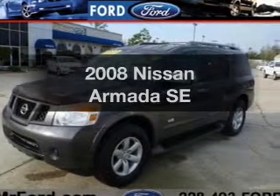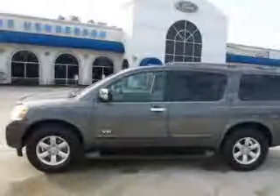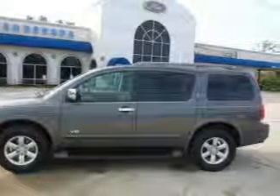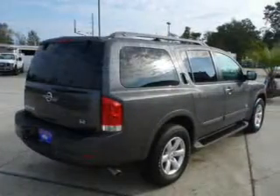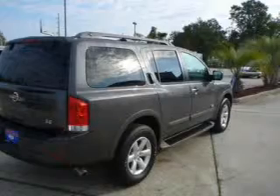Introducing the 2008 Nissan Armada. If you're looking for an automobile with great attributes, look no further. The powertrain includes rear-wheel drive with a powerful 8-cylinder engine that responds smoothly to its 5-speed automatic transmission. The anti-lock braking system will help deliver you safely to your destination.